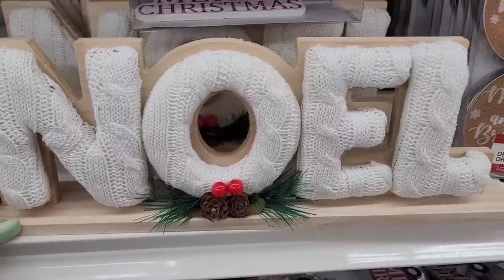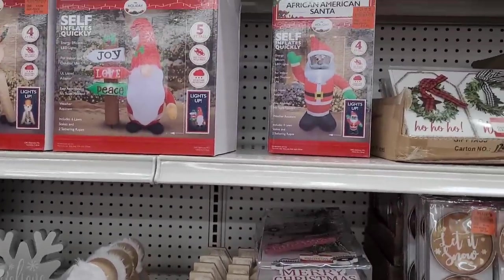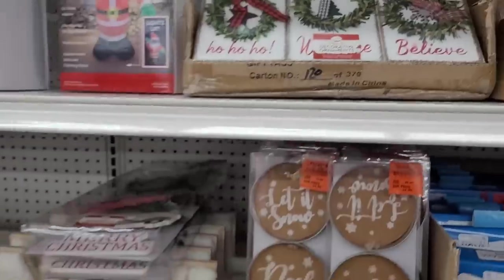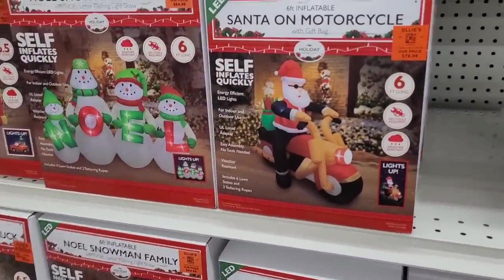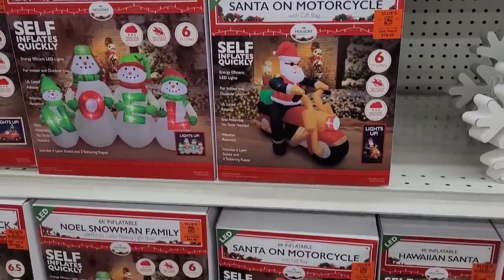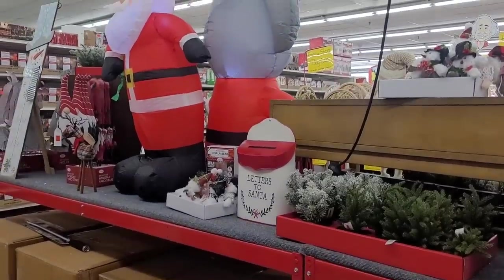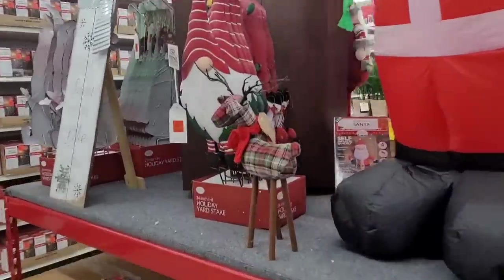Then they have some inflatables, $14.99. They have these ornaments — those are pretty. Oh, there goes Santa on the little motorcycle — I knew he would be pricey, he's $80-something. Some nice things over here, some more inflatables over there, there's some little gnomes right here, let me show y'all real quick.